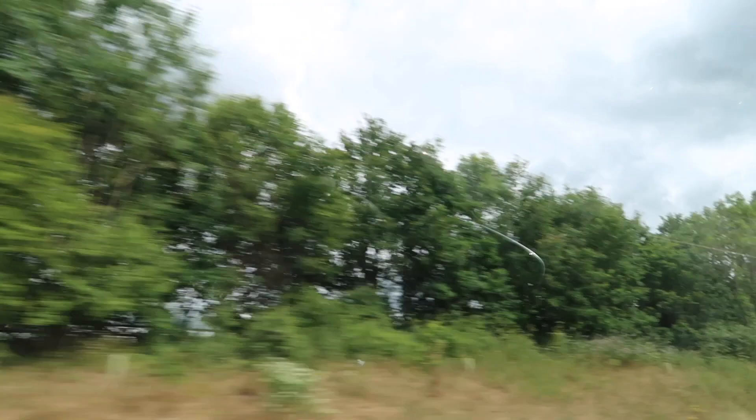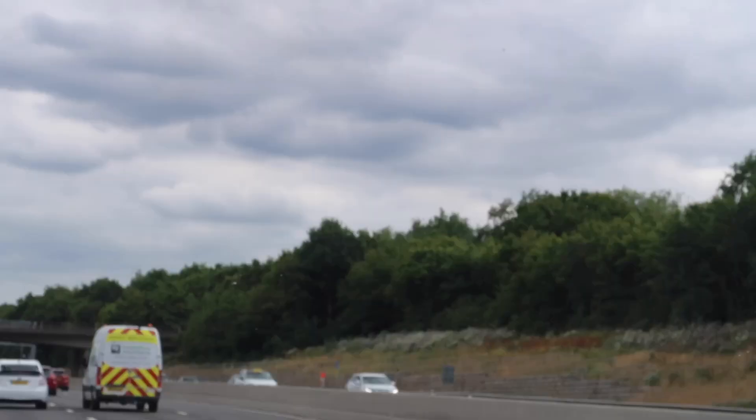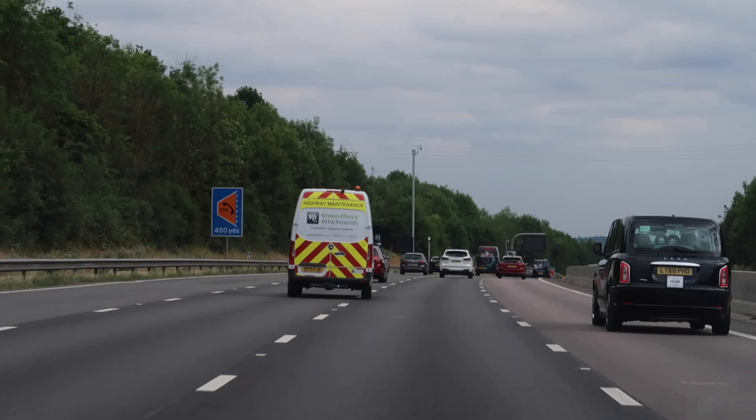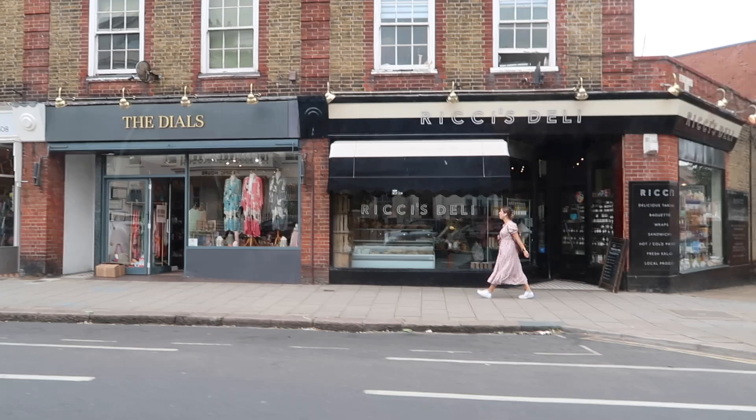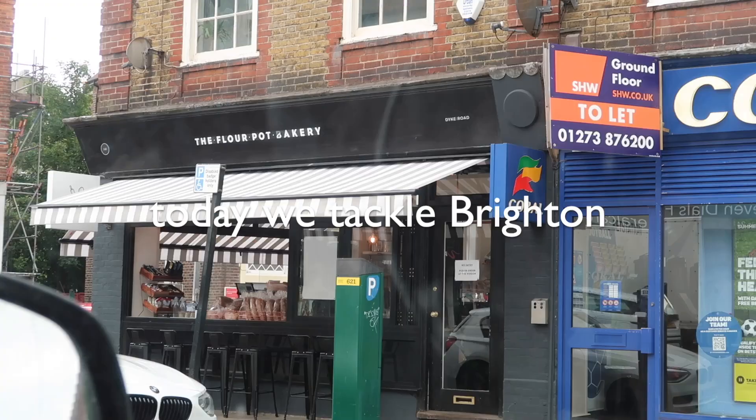Hello and welcome to '24 Hours In,' the series where I spend 24 hours in a different location and explore what it has to offer. We explore the accommodation, one paid activity, one free activity, and lots of good food. So let's get going.